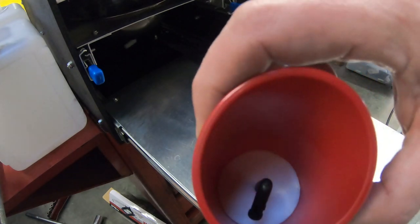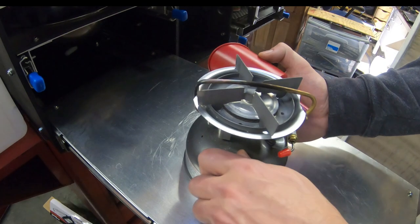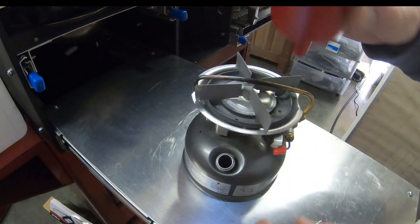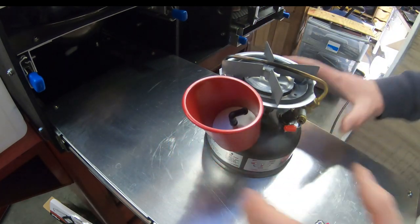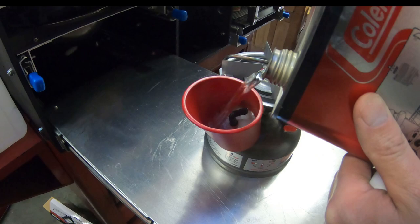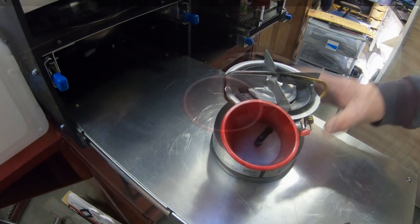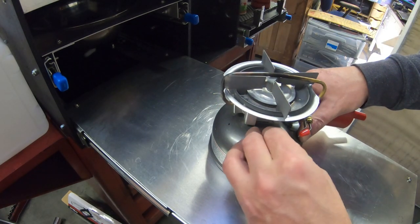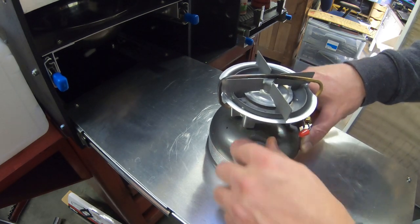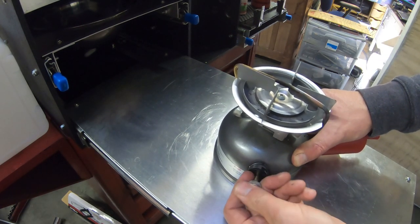The dual fuel stove comes with this funnel from Coleman which has a filter in it to keep debris out of the fuel tank. All you do is screw this on, put your filter funnel in, and pour the Coleman fuel in. Once it's drained, put the lid back on and pump up the air pressure in the tank.